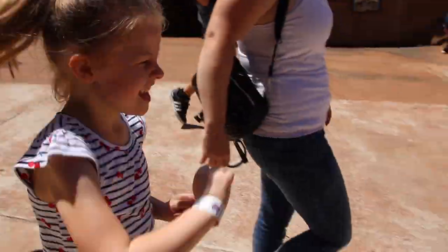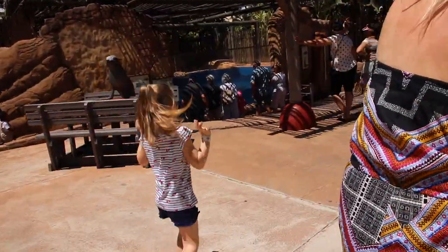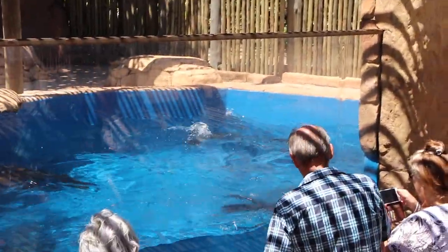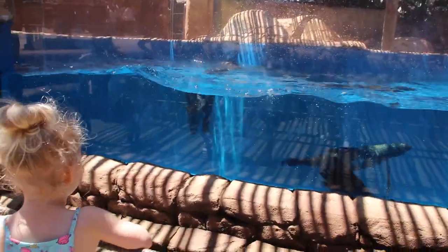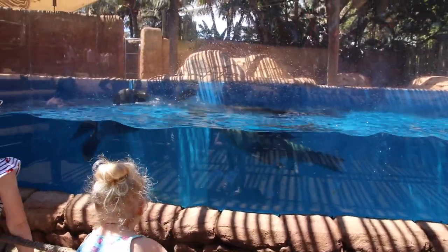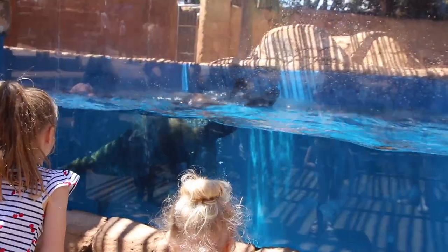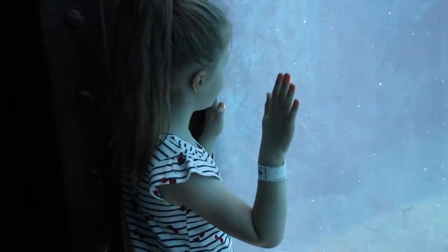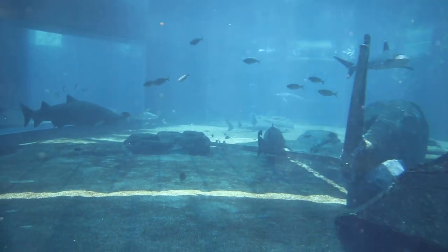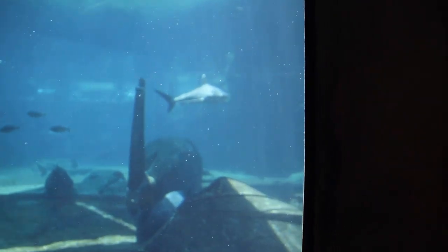Olivia, did you enjoy that? Yeah, is it good? Put the hat on. Now there's more seals over here. Olivia, what can you see? Sharks! Whoa, there you go.